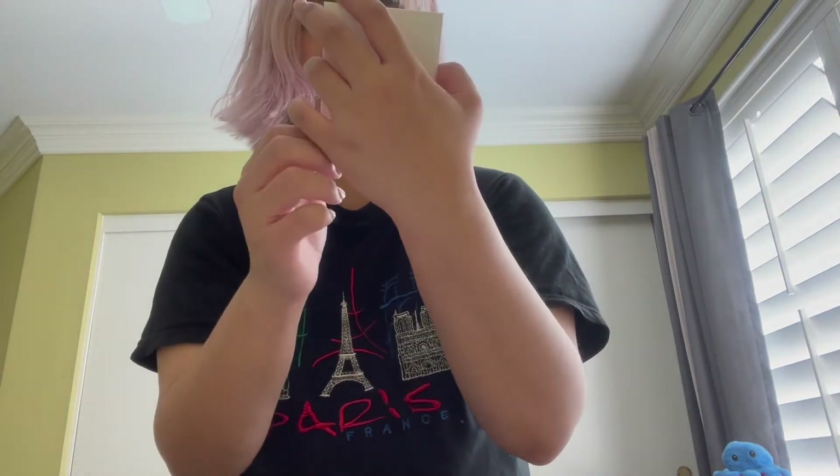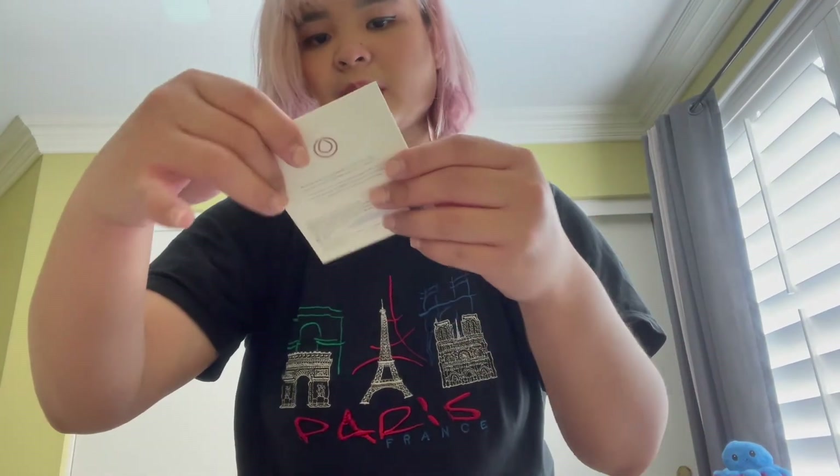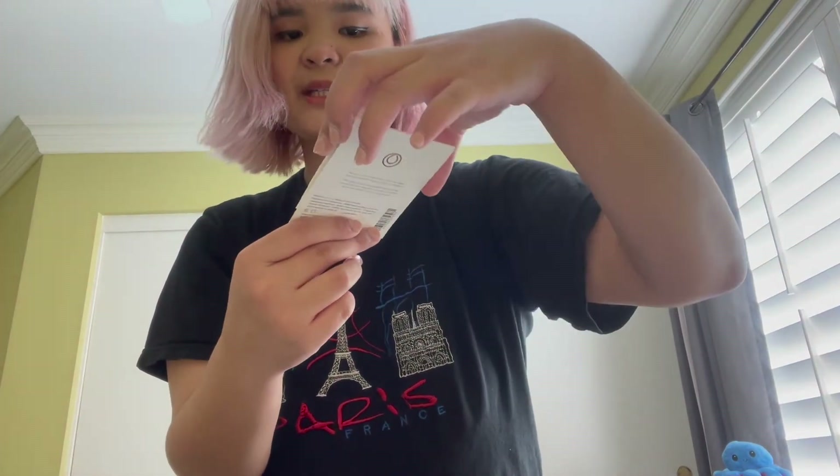We have another Rewind Age Control Nectar sampler. We have a Be Balance Lightweight Moisturizer sampler. Another moisturizer sampler — lightweight Be Balance. And then we have an Eye Smooth Nourishing Eye Cream sampler. We also have another eye cream sampler.